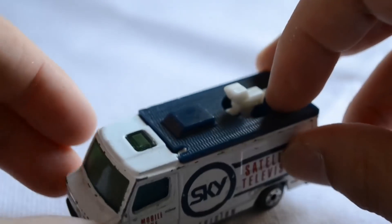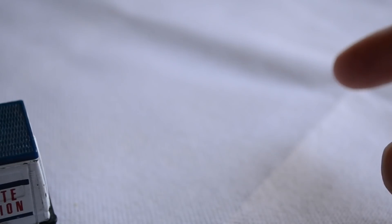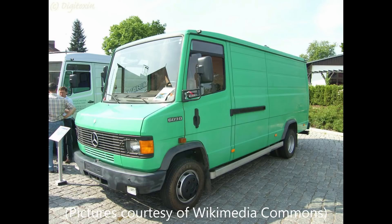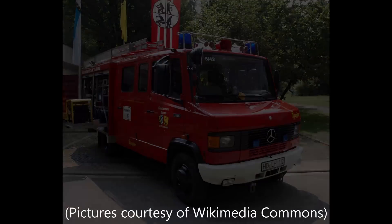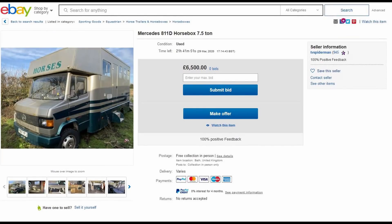The Mercedes-Benz T2 second generation, sometimes referred to as the Series 2, was an update of the previous generation of freight trucks which ran from 1967 to 1986. Many T2s were converted into various styles including minibuses and fire engines. However, like many commercial vehicles that stopped production over 20 years ago, most T2s are long gone from UK roads, with the occasional minibus or horse box remaining on the road.